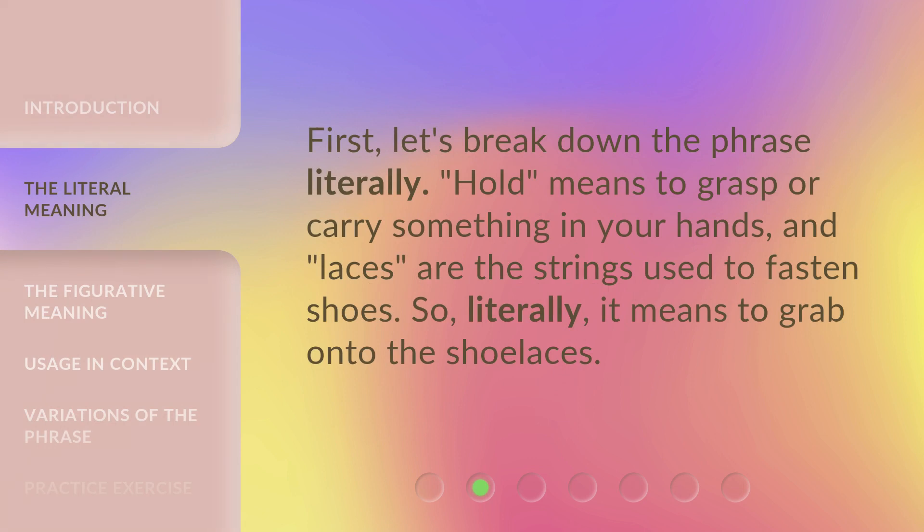First, let's break down the phrase literally. 'Hold' means to grasp or carry something in your hands, and 'laces' are the strings used to fasten shoes. So, literally, it means to grab onto the shoelaces.